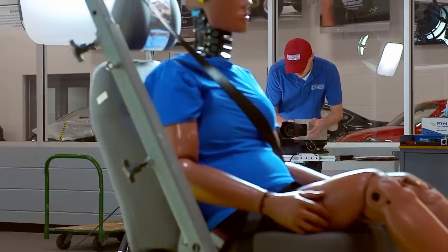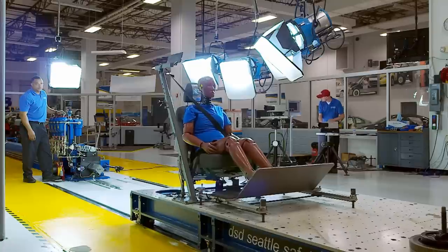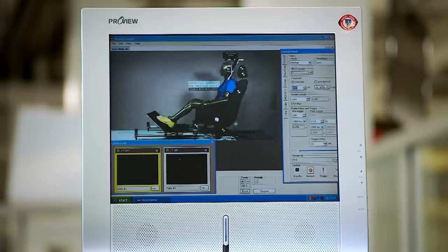We also have digital imagers and a lighting grid in the slit area, where we test vehicle components like seats and head restraints.